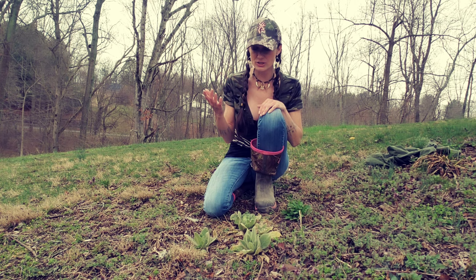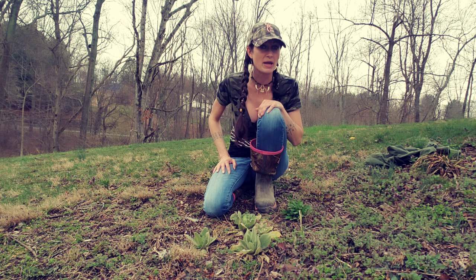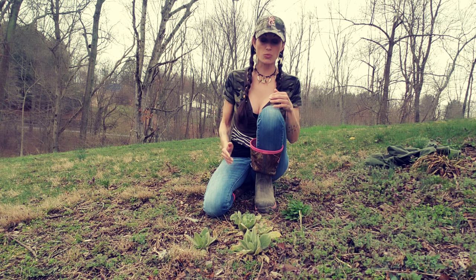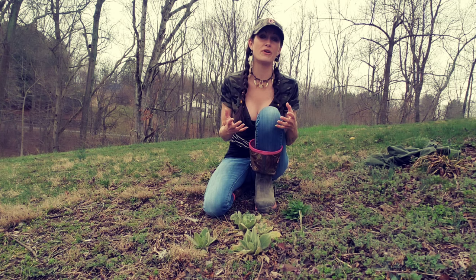I had to joke last year with everything going on and stores being out of toilet paper — anybody that's ever felt mullein knows it's an excellent source of natural toilet paper. So this is a very cool plant and by far one of my favorites. Right now in spring, this plant is starting to come up and these young leaves are perfect for your medicinal value. Mullein is another great one.